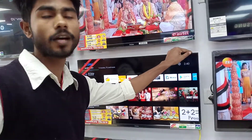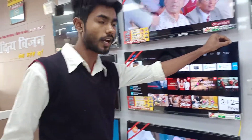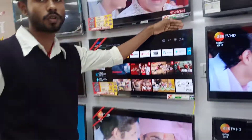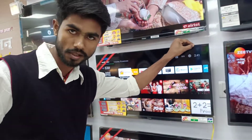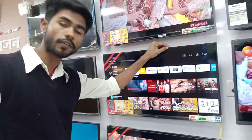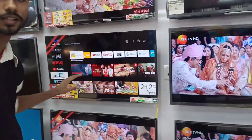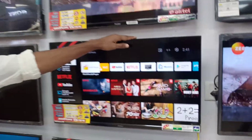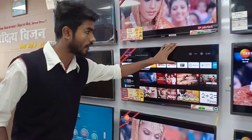If you talk about this model, you will see that the TV has a bezel-less design. If you go to other TVs, they don't have a bezel-less design, but this one does. When you look at it from the front, you can clearly see the camera.